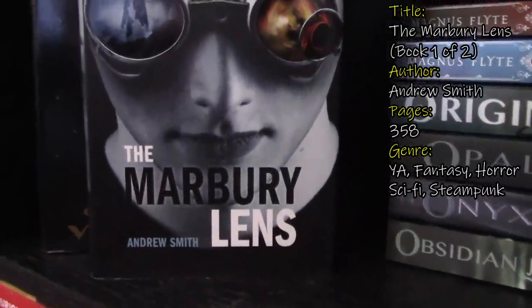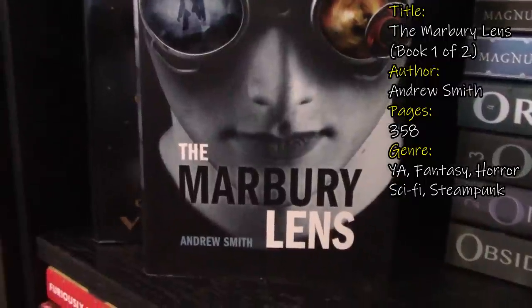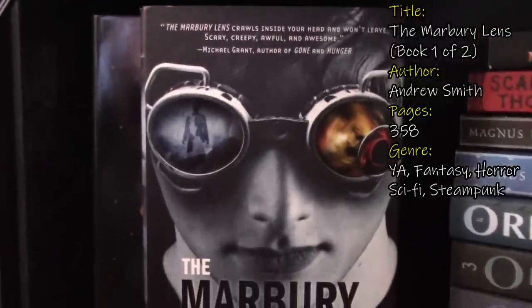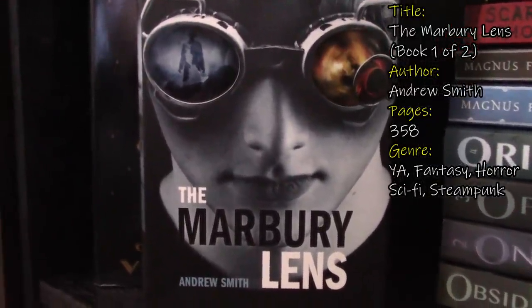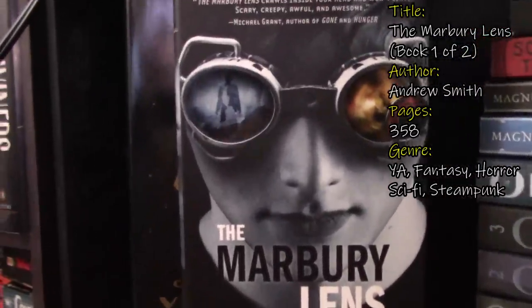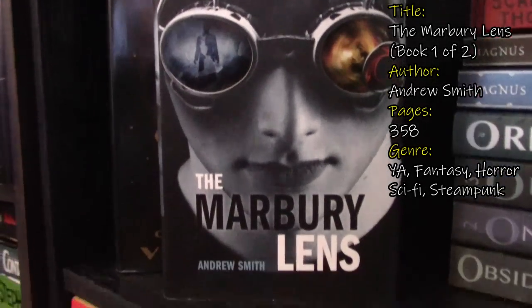Next we have The Marbury Lens by Andrew Smith. This is a fantasy horror sci-fi. I do own Andrew Smith's Grasshopper Jungle and really enjoyed that book, so I'm hoping I like this one too because it's supposed to be creepy and dark. There is a sequel to this that I do not own. I'm trying not to buy sequels unless I've already read the first book, but you know how it goes. I think Katie also liked this book, so if you've read this one, let me know down below.